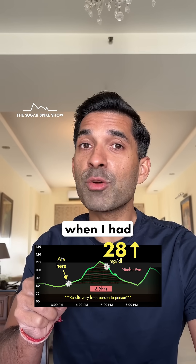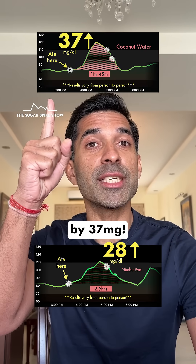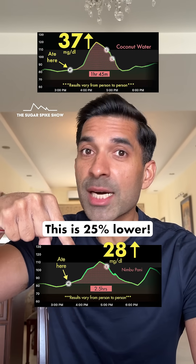This is significantly lower compared to when I had the same amount of coconut water, because that had increased my blood sugar levels by 37 mg. This is 25% lower — that's a lot.